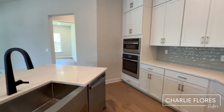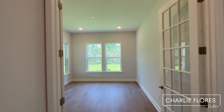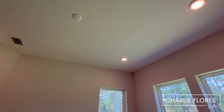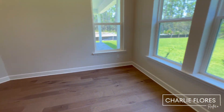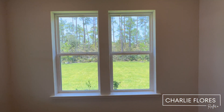Over here we're going to go into the study. You have French doors, wood floor, recessed lighting, and pre-wire for a light fixture. You also have nice natural light and a nice view to the backyard.